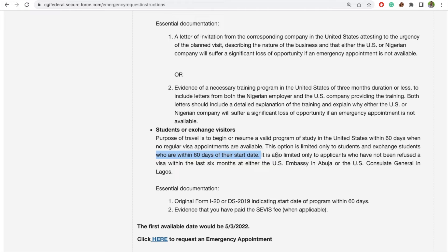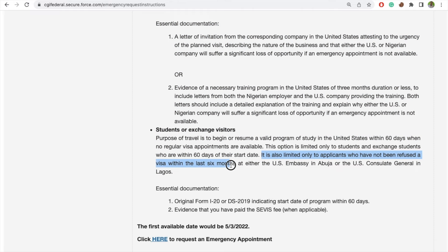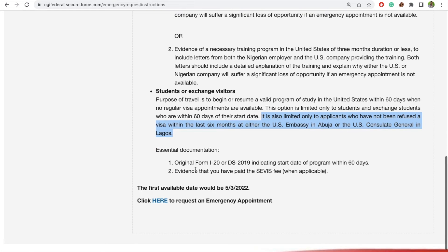It is also limited only to applicants who have not been refused a US visa within the last six months — for example, at the embassy in Abuja. This is the requirement for people in Nigeria; people in Ghana and India have different requirements. So make sure you check. What it means is that if you were denied a visa in the last six months — for example in January or February — you are not eligible to apply for an emergency appointment.